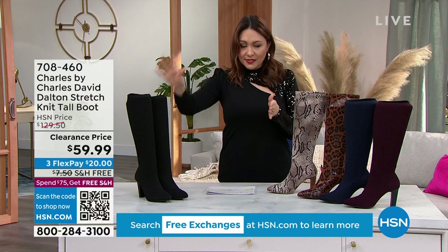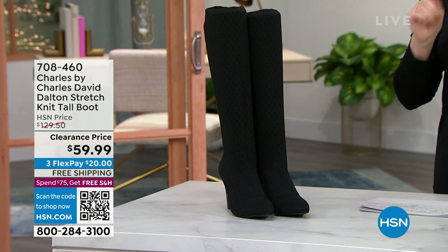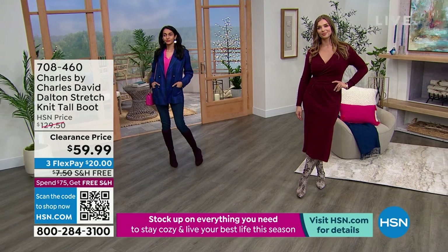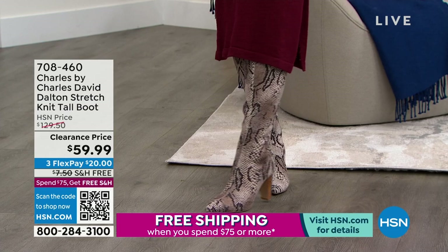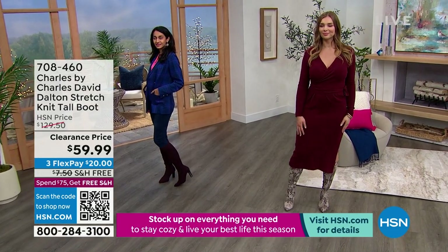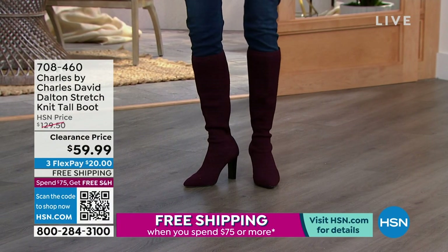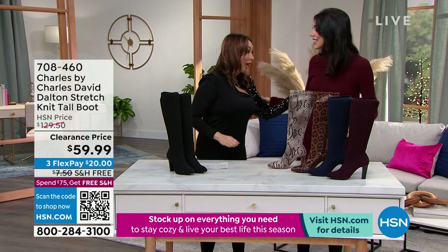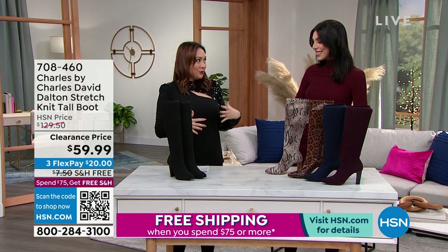The stretch knit also allows you to get it over a pair of jeans — some boots it's really hard to tuck your jeans into, but this stretch knit allows for that. I also love the square heel. It has the look of a stiletto because it's sleek, beautiful, and sexy, but it has more surface area, which provides comfort. If you love Charles by Charles David, you know we've been around for 30 years — we're a luxury brand in Nordstrom's, Anthropologie. We really speak to quality. You're getting quality, comfort, and wearability — it's truly a showstopper.